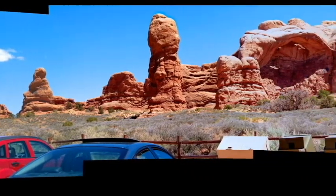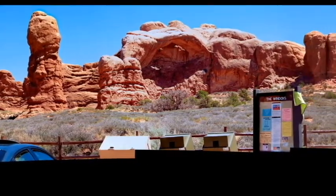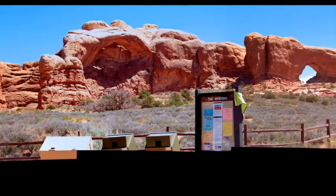Coming up here is Bicep Arch. After Bicep Arch, we'll stop here for just a second, and then comes the North Windows over on the right-hand side. This is just one small section of Arches National Park.